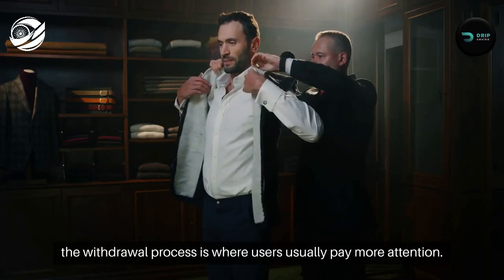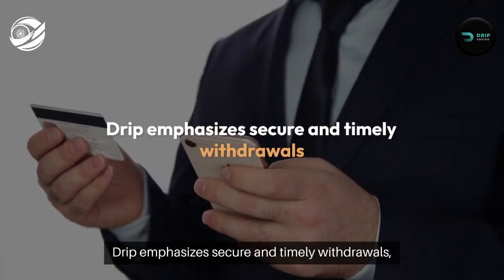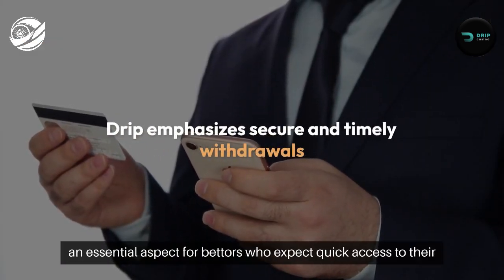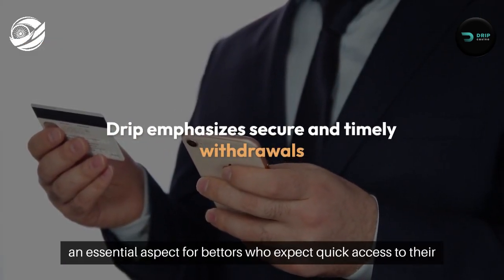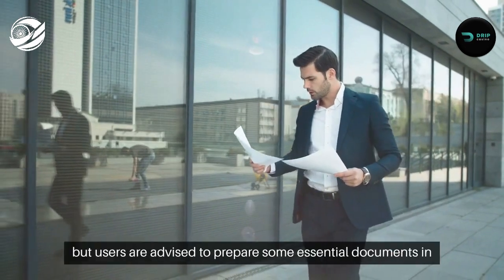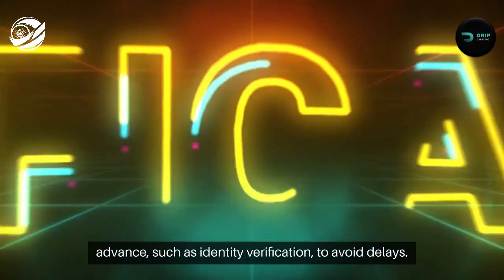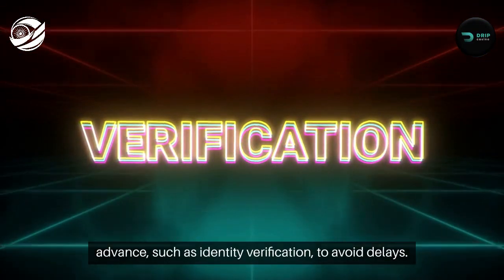However, the withdrawal process is where users usually pay more attention. Drip emphasizes secure and timely withdrawals, an essential aspect for bettors who expect quick access to their winnings. The process is straightforward, but users are advised to prepare some essential documents in advance, such as identity verification, to avoid delays.